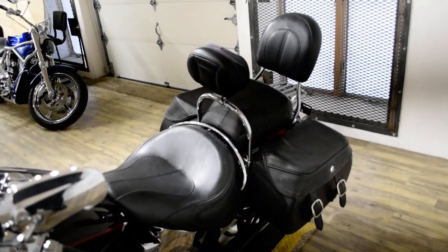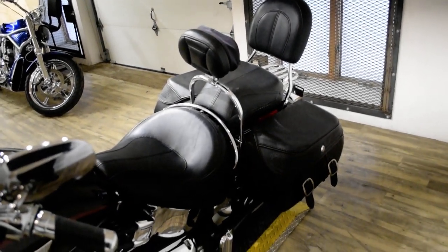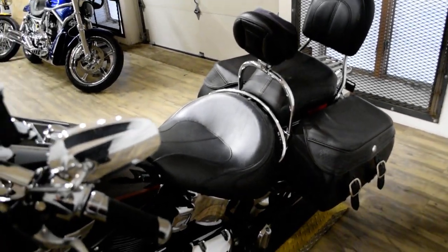This bike has been serviced and safety inspected and is ready for the road. It has the windshield, light bar kit, Vance and Hines pipes, rider and passenger backrest, and the luggage rack.